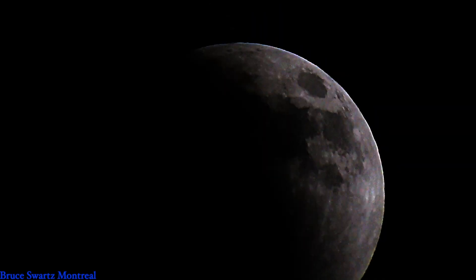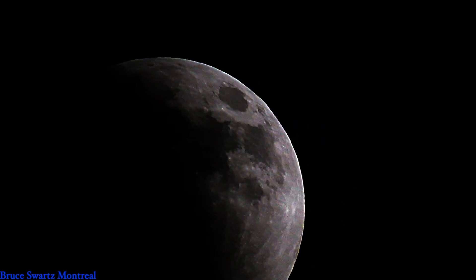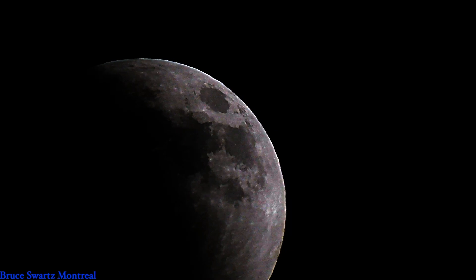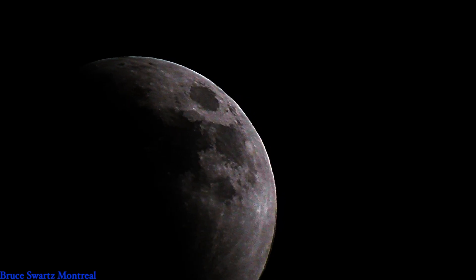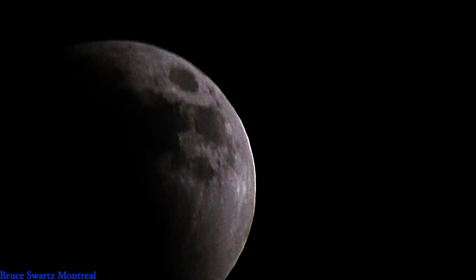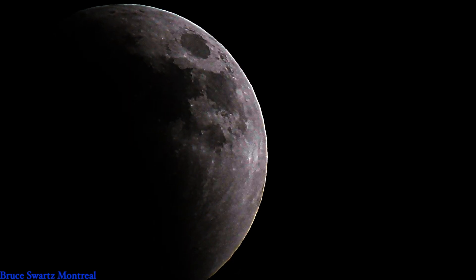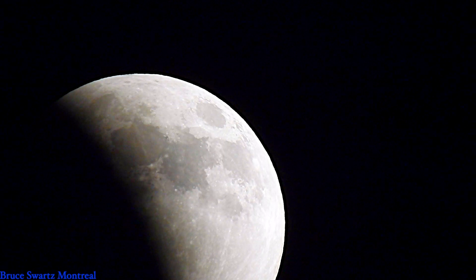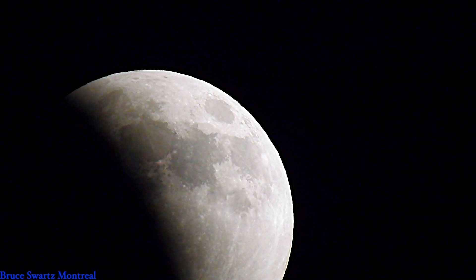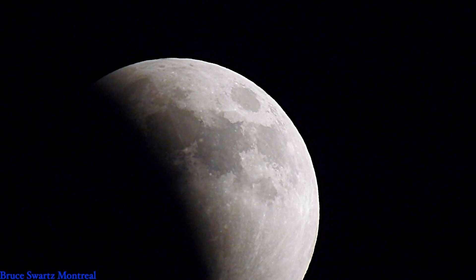I also filmed the eclipse in infrared at the same time. I'll put the footage side by side to show you the difference — we can see all the stars with the infrared camera and nothing with the regular camera. I brought the exposure right down. This is a P900, and those of you who have P900s know it's not great for color — the moon is always brown unless you get the aperture and lighting just right.